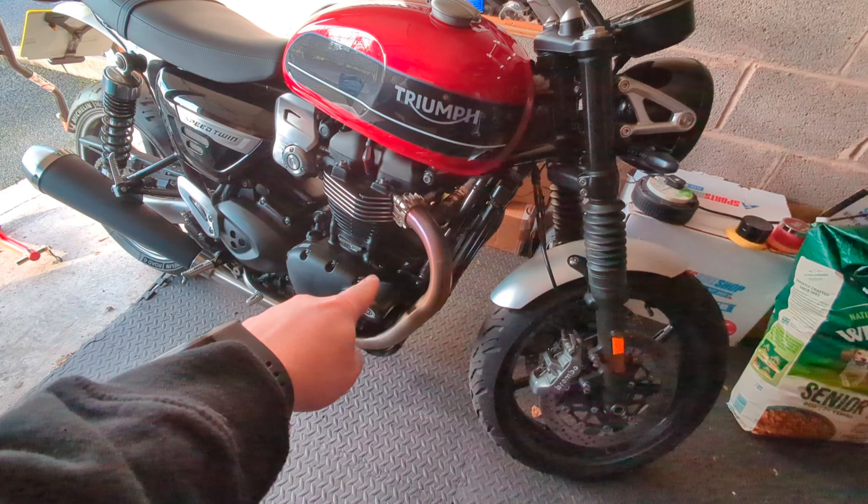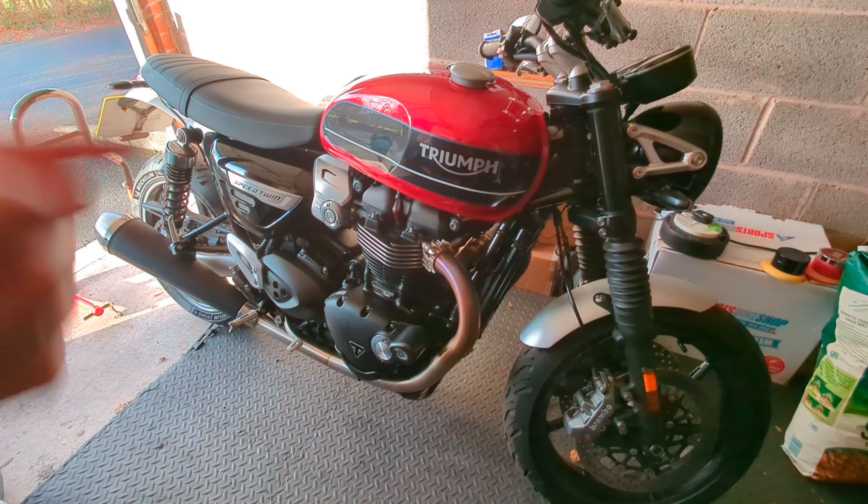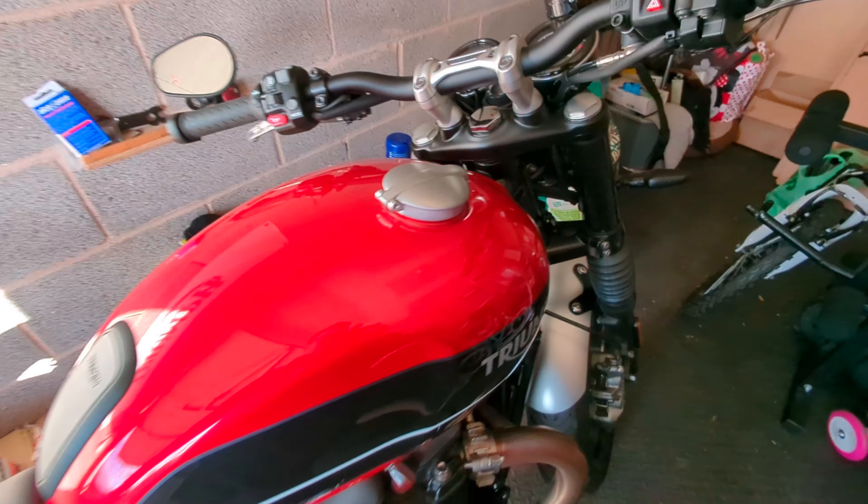You've probably seen on some of the Speed Twin forums — I sold a job lot of bits like panniers, exhaust, seat, front fork base things, screen, and stuff like that. I've part-exchanged her and gone for a sports tourer. She's done many adventures with me, she will be missed. She's in stunning condition, so I'm sure she'll be advertised online soon, unless the dealership doesn't want her as part of their stock.